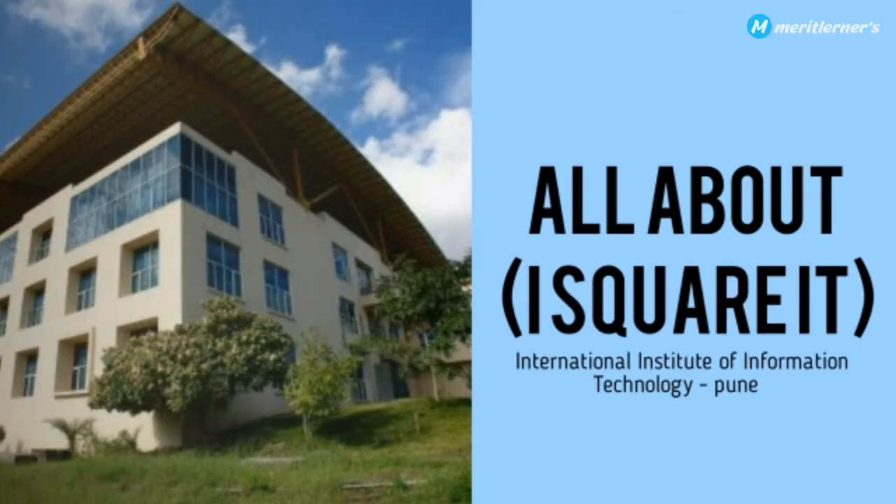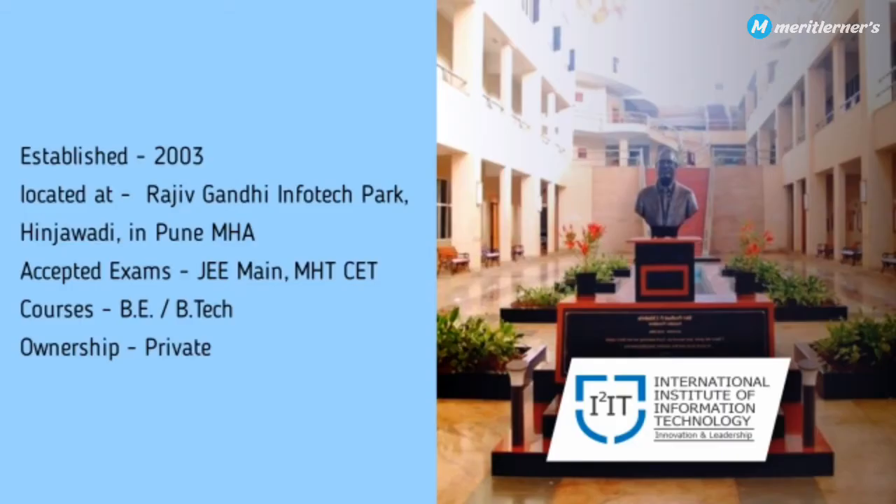Hello everyone, welcome to our channel Merit Learners. In this video, I'm going to be reviewing all about IIIT — the International Institution of Information Technology, Pune. This college is established in 2003, located at Rajiv Gandhi Infotech Park, Hinjawadi, Pune, Maharashtra.